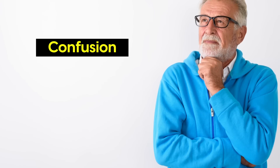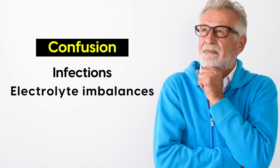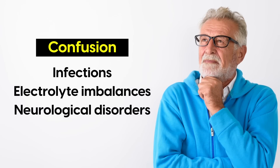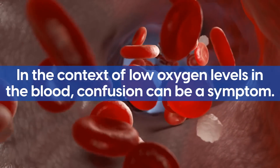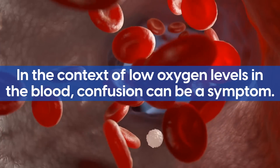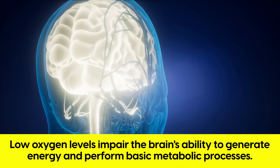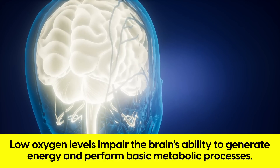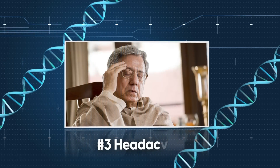Confusion can also be a sign of other health problems, including infections, electrolyte imbalances, and neurological disorders. However, in the context of low oxygen levels in the blood, confusion can be a symptom — especially if other symptoms are also present. Essentially, low oxygen levels impair the brain's ability to generate energy and perform basic metabolic processes, which are essential for normal brain function.